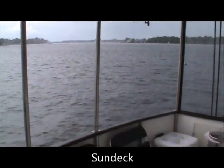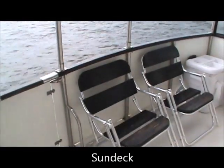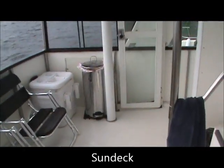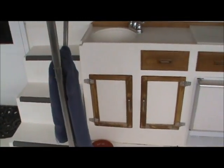We're up on the sun deck of this 36-foot Heritage East now. This boat comes equipped with three chairs like you see right here. We've got our wing doors over here on both sides. And our wet bar here with a Uline ice maker.